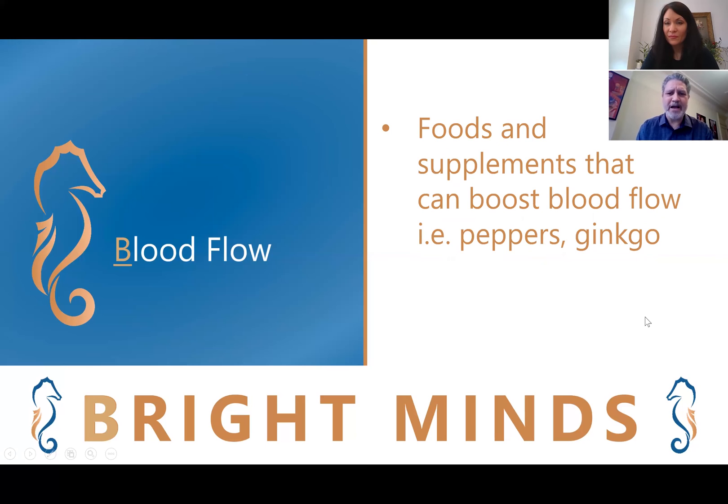We want to increase the amount of food, vitamins, and supplements that can boost blood flow. A couple of examples are red peppers and ginkgo biloba.